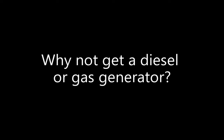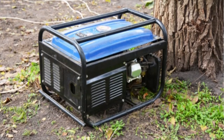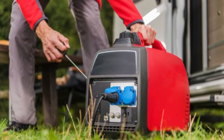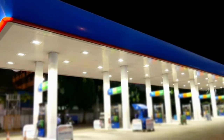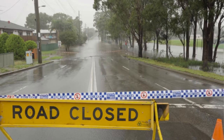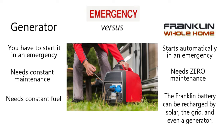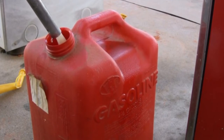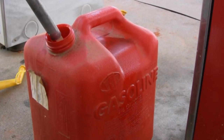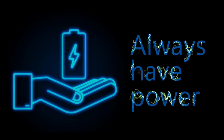Why not get a diesel or gas generator? A diesel or gas generator is an affordable option but comes with its own drawbacks. It only has enough fuel for one evening, meaning you'll have to make constant trips to the gas station. In the middle of an emergency, it may be challenging or even impossible to find diesel or gasoline. Unlike a battery, a generator doesn't automatically turn on when power is lost. The battery recharges every day from the solar, so no trips to the gas station are needed.